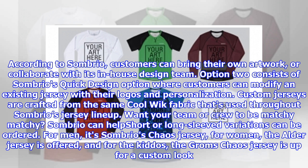For men, it's Sombrio's Chaos jersey. For women, the Alder jersey is offered, and for the kiddos, the Grom's Chaos jersey is available for a custom look.